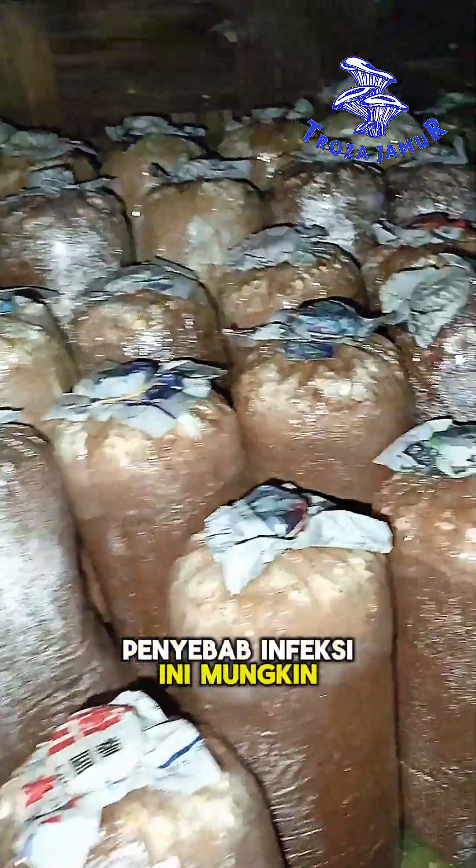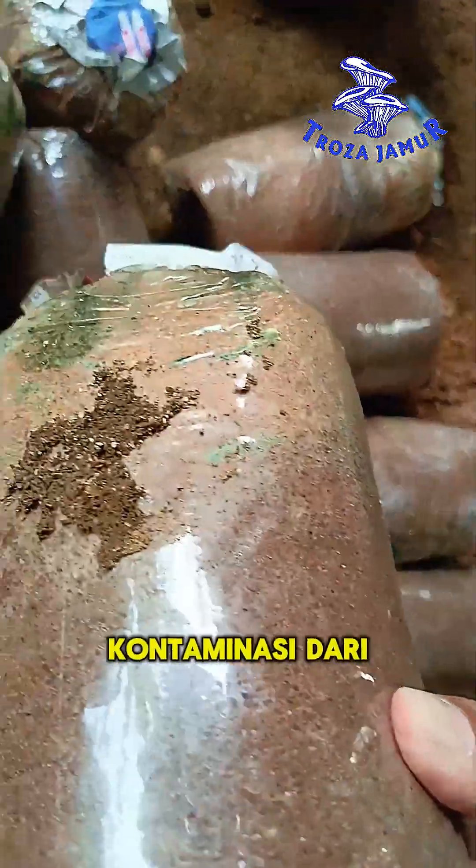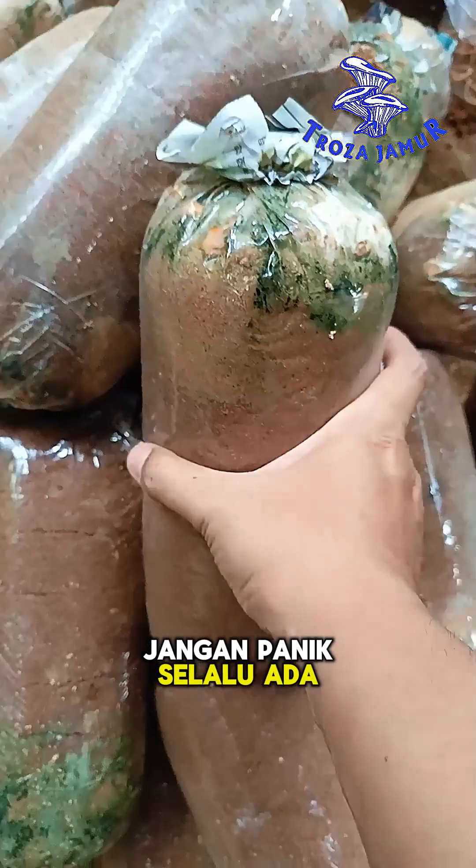The causes of this infection may include: incomplete sterilization of the bag logs, contamination from unsterile air or equipment, and room temperature reaching up to 30 degrees Celsius. Don't panic — there's always a solution!